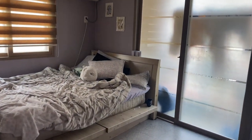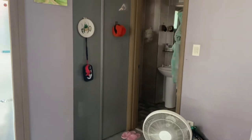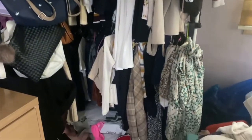Here's the closet — I don't actually put my clothes in it. I use it for storage and winter clothes. I keep my everyday clothes out on this clothing rack because it gets really moldy here in Korea, so I like to have my clothes out and airing out.